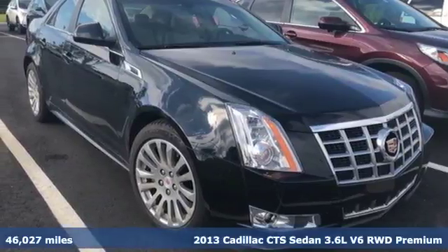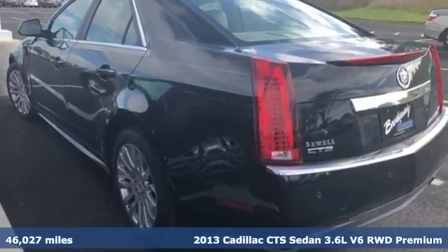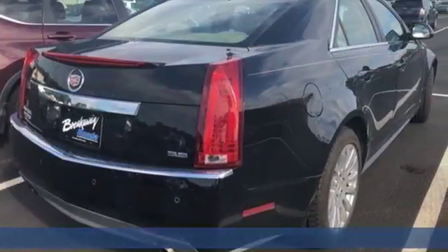Here's a 2013 Cadillac CTS Sedan. There's good, and then there's extraordinary. This CTS is a driving experience like no other.